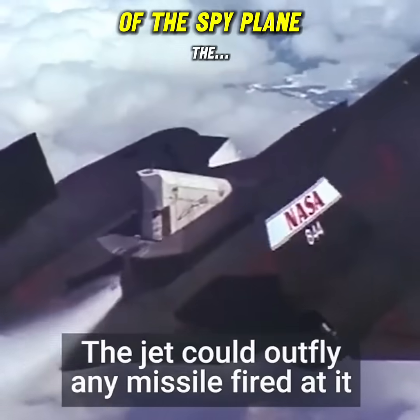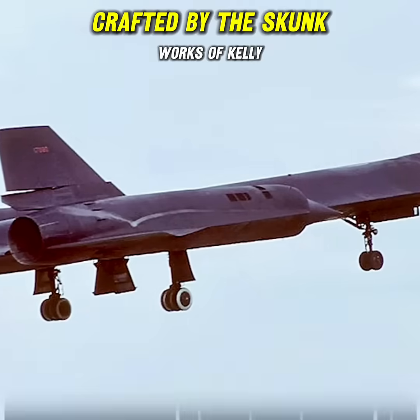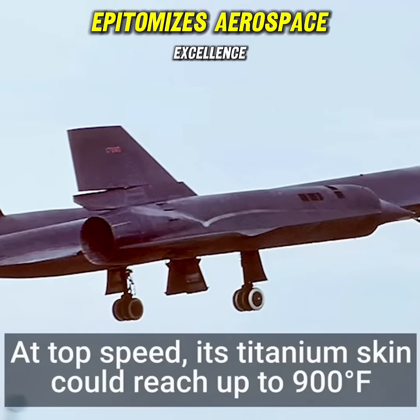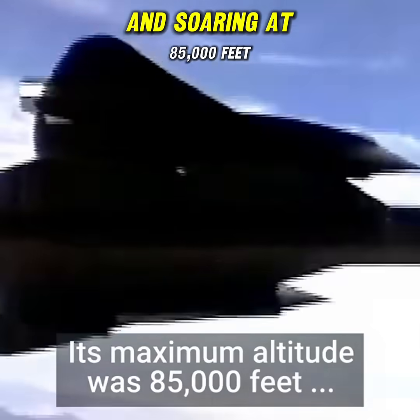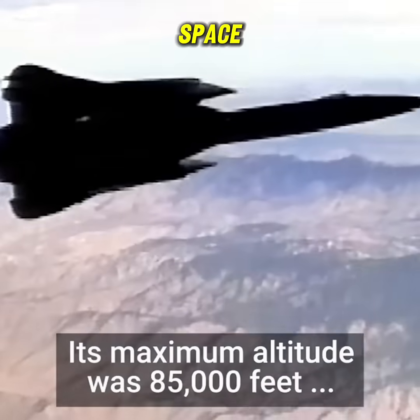Let's learn about the insane engineering of the spy plane. The SR-71 Blackbird, crafted by the skunk works of Kelly Johnson, epitomizes aerospace excellence with its faster-than-Mach 3.2 speeds. Soaring at 85,000 feet, this Blackbird touches the edge of space.